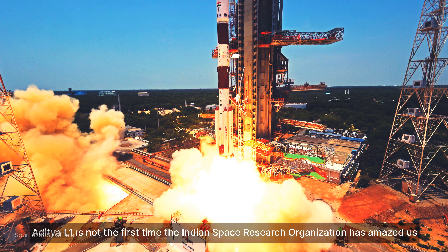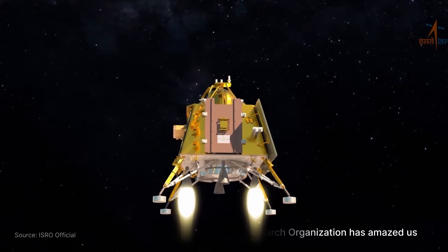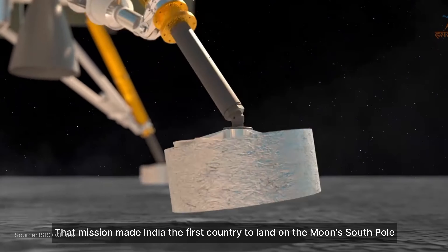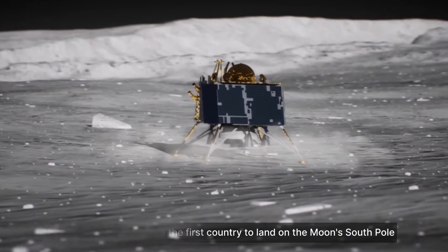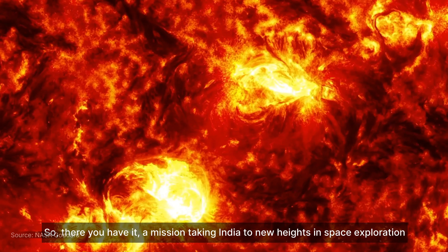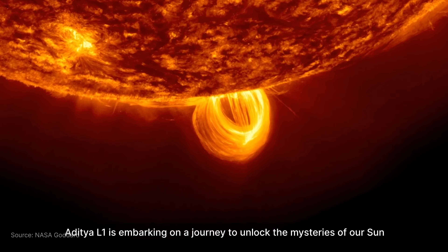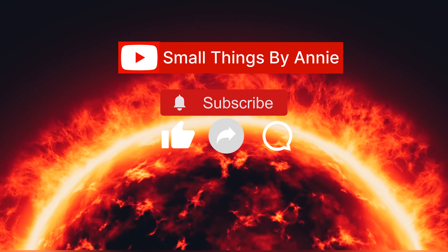Aditya L1 is not the first time the Indian Space Research Organization has amazed us. Remember Chandrayaan-3? That mission made India the first country to land on the Moon's South Pole. Aditya L1 is a mission taking India to new heights in space exploration, embarking on a journey to unlock the mysteries of the Sun. I hope you liked this video.